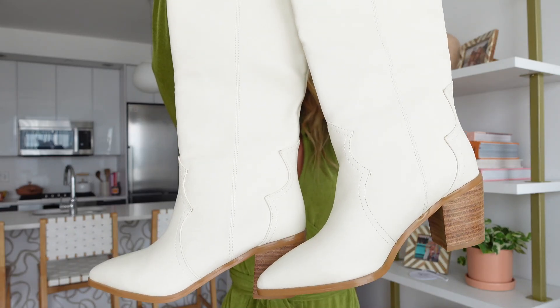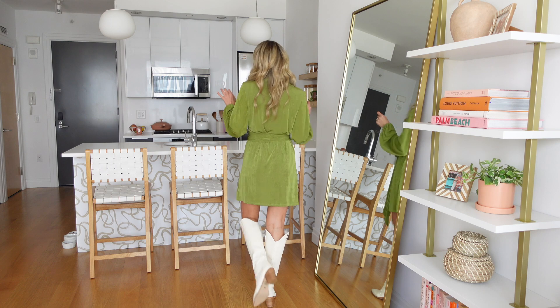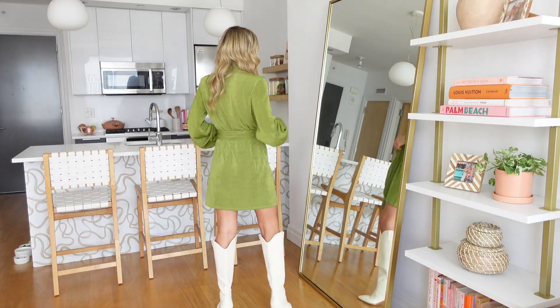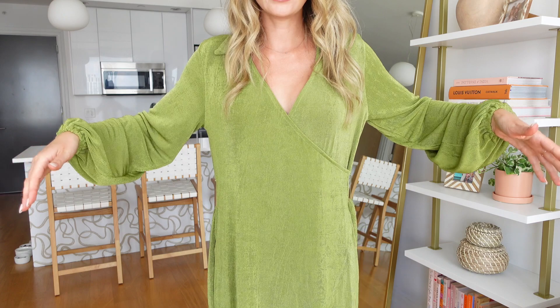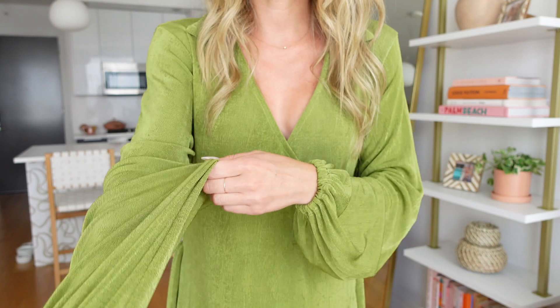I also got these white boots to go with a few of the outfits and they're so good. I'm going to put them on so I can give you the full look. How cute is this look? I just love this dress so much. With the dress, it's connected here and then it comes with this tie that's just hanging loose.